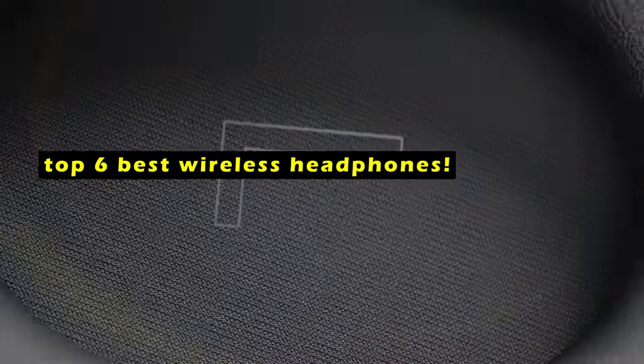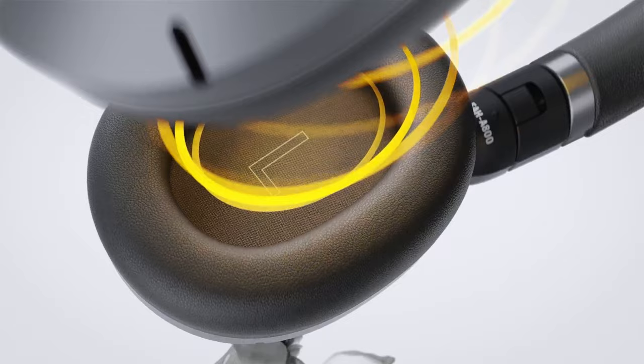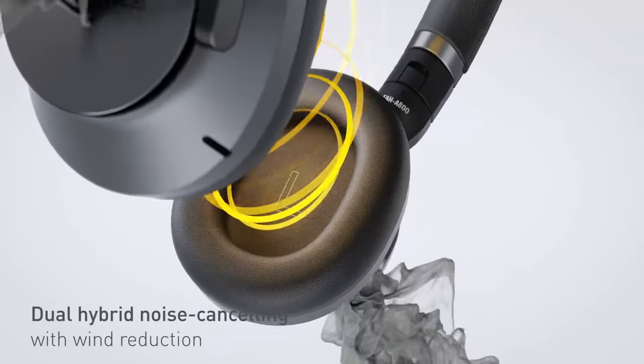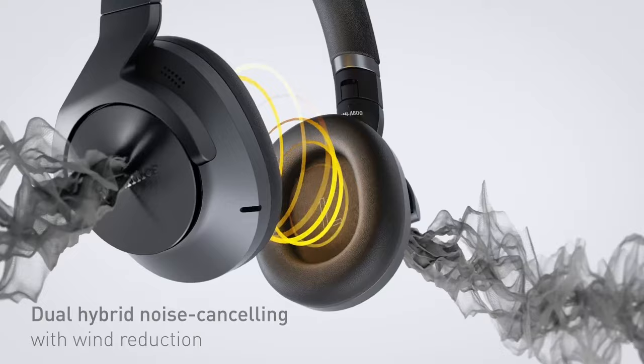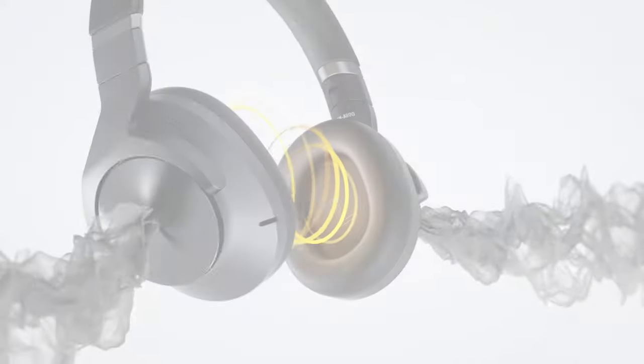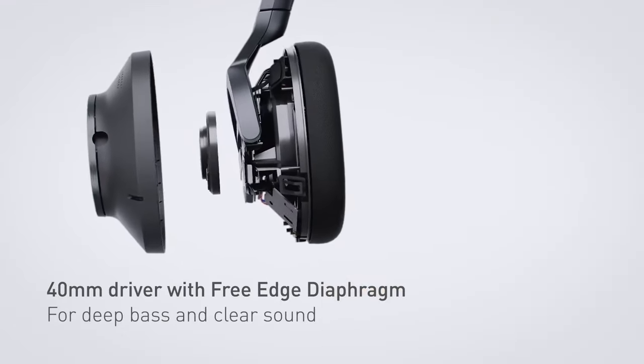They offer the freedom of movement without the hassle of tangled cords. With so many options available on the market, it can be difficult to choose the best pair for your needs. In this video, we'll review the top 6 best wireless headphones, taking into account factors such as sound quality, battery life, comfort, and features.